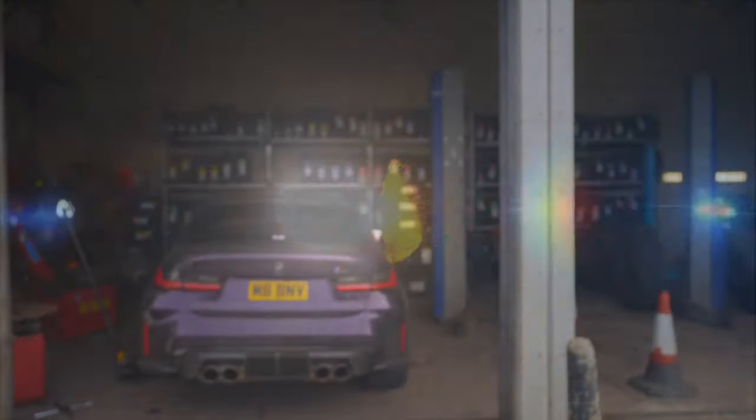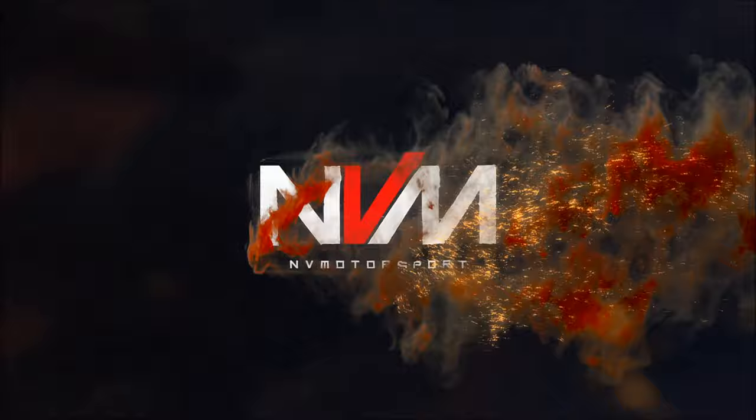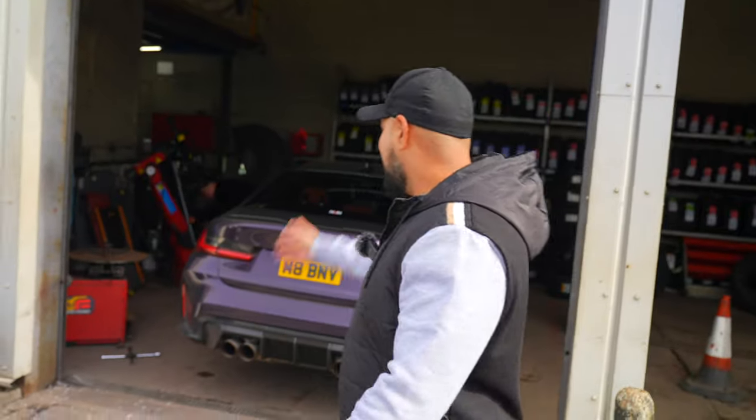What's going on guys? Welcome back to the channel. Today's episode we are picking up our brand new car. Well, we're going to go pick it up, but already we have hit our first hurdle — we've got a puncture on the GATM3. So we're going to get that sorted and then drive down and show you guys what we've got.